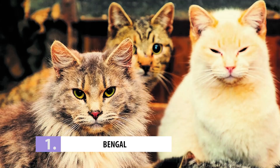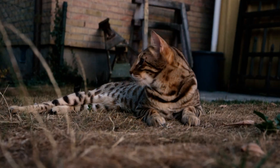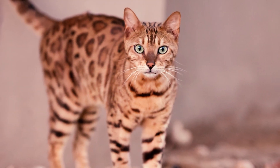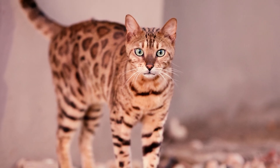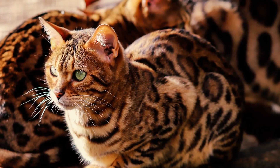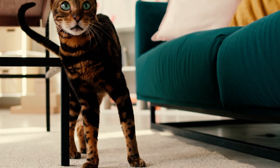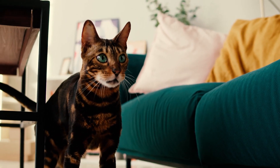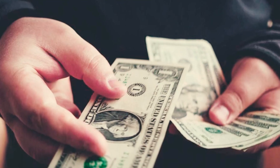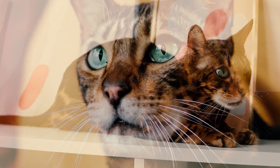Number 1: Bengal. There's no doubt that the number one spot belongs to the Bengal. Statistics and experts alike agree that the Bengal is by far the most stolen cat breed worldwide. Their Asian leopard cat heritage gives them an incredibly iconic wild look that not only makes them easy to spot but also signals their value. So if you're a Bengal owner, make sure to keep your kitty safe and away from any prying eyes.